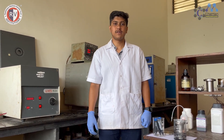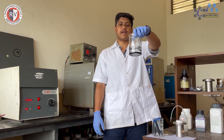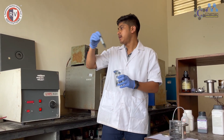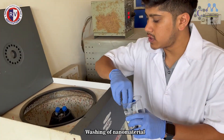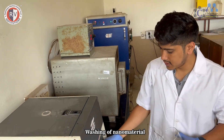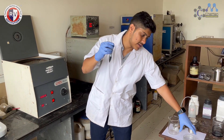After the hydrothermal process, we kept our product for cooling until room temperature. After that, this is the color of the product we obtained. We need to wash it to remove impurities, so we used the centrifuge process. We wash it twice with water and then once with acetone, set the required RPM, and run it. After the centrifuge process, the clean product is transferred into a petri dish.